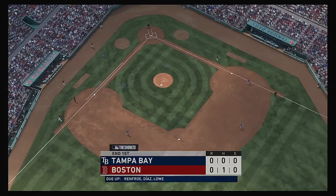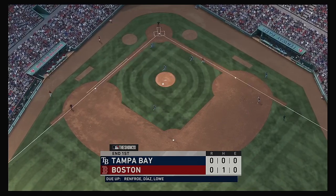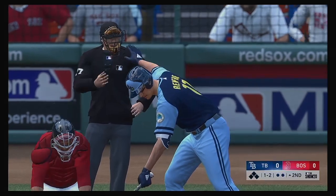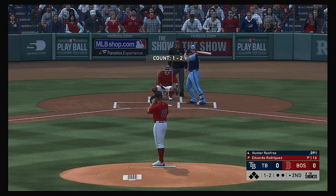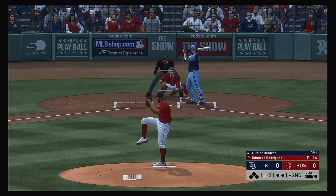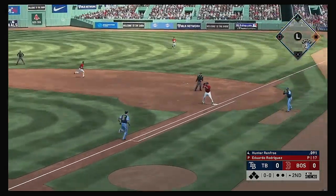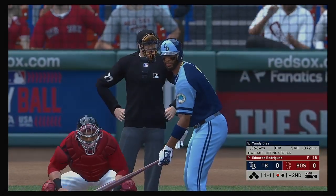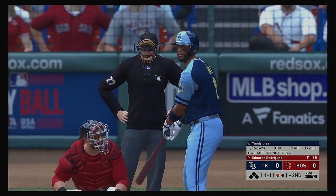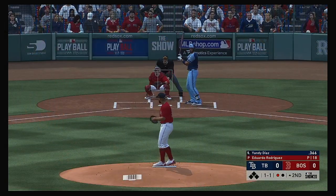Striding into the box, Hunter Renfro, they'll get us started in the top of the second. Great changeup there in the dirt for the third strike and he makes the throw to first, Renfro is retired. There's one away, and that will bring in Yandy Diaz. His numbers against Eduardo Rodriguez an impressive four for seven.